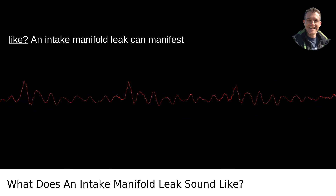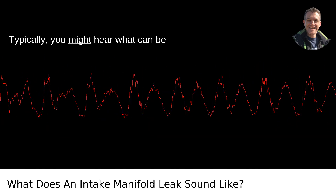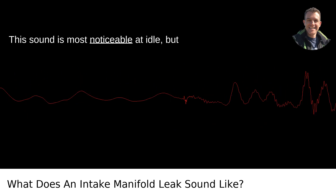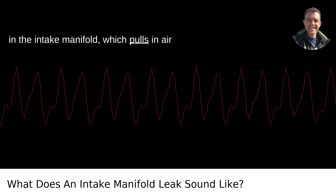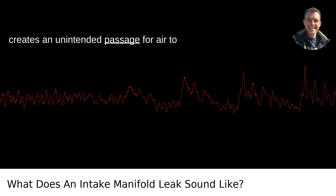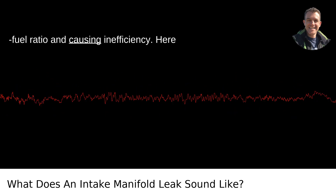What does an intake manifold leak sound like? An intake manifold leak can manifest with several distinct sounds and symptoms. Typically, you might hear a hissing or sucking noise that occurs when the engine is running. This sound is most noticeable at idle, but you may also hear it when you accelerate. The hissing is due to the vacuum created in the intake manifold, which pulls in air through the leak, essentially creating an unintended passage for air to enter, messing with the engine's air-to-fuel ratio and causing inefficiency.